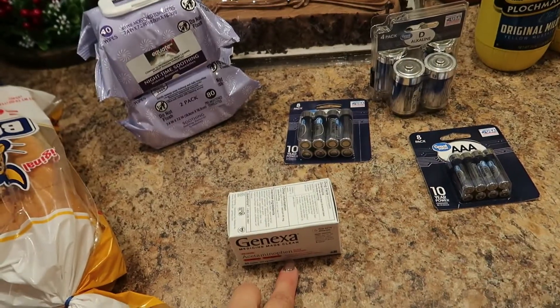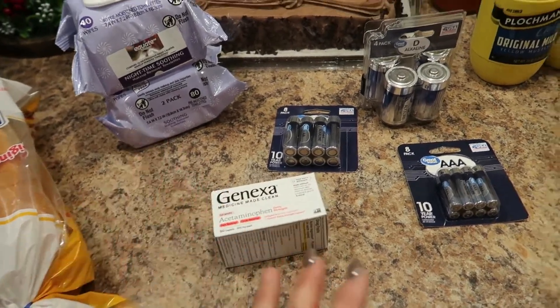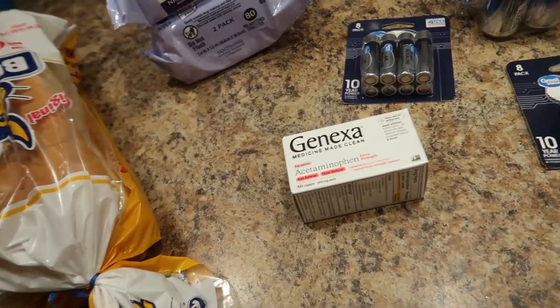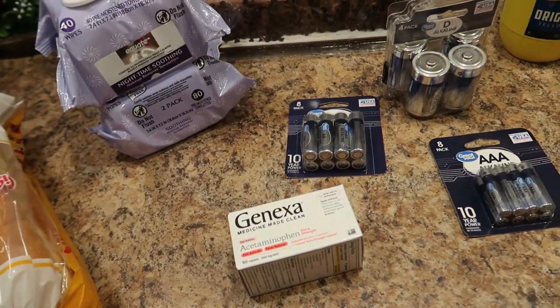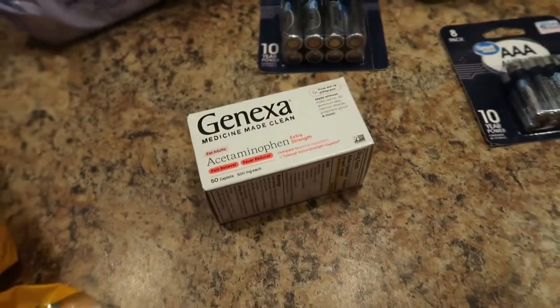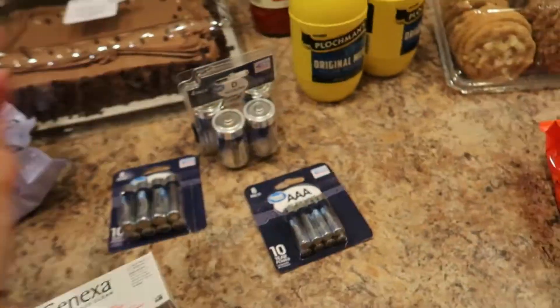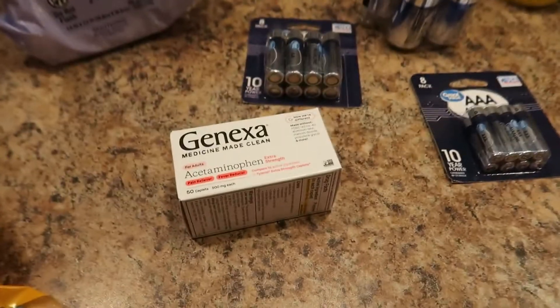Lastly, I picked up Chenexa acetaminophen — it has cleaner, less questionable ingredients than Tylenol. I'm trying to clean up our life. With medicines, personal care items, and cleaning products, I'm working to reduce toxic items as much as I can, and food too. Never tried it, good reviews — I'll let you know.